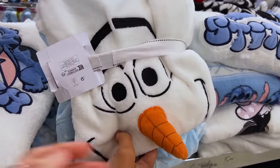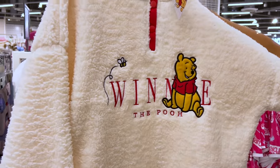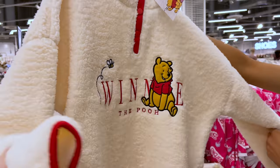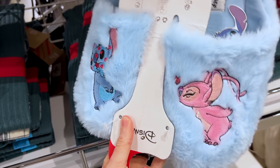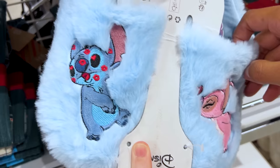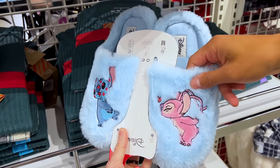They have the Mickey and Minnie sherpa set. Look at Olaf with the carrot nose! A Disney 100 Winnie the Pooh sherpa — I love the cream color — $20. Look at these slippers — oh my gosh — it's Angel kissing Stitch! This is beyond adorable — $10.